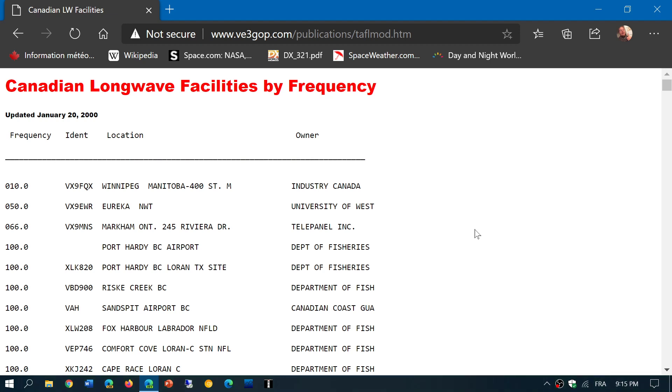I will also post another link, which is the longwave beacons list from another site. It overlaps, so there's a lot of stuff in there. That list is actually more updated — more factual and current. So you might have more information there about what's gone or not.